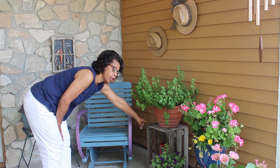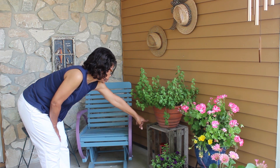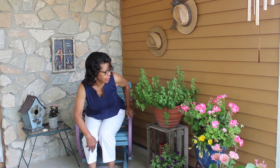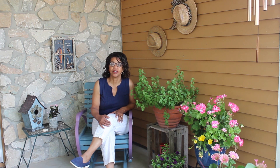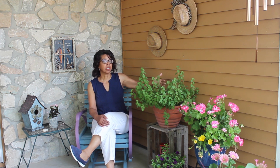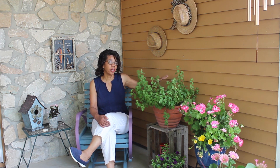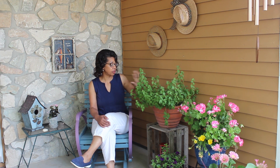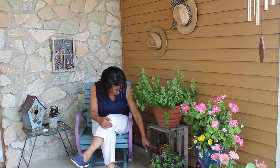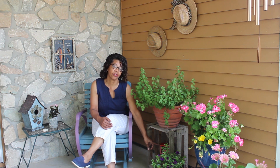And then here is my crate. I brought out this crate and set this oregano plant on it. One of the things I can do is when I'm sitting here in the chair I can smell the aroma, the fragrance of the oregano, and it smells so good. And then below the crate I've got a little red ladder that I picked up at the Salvation Army for $2.99.